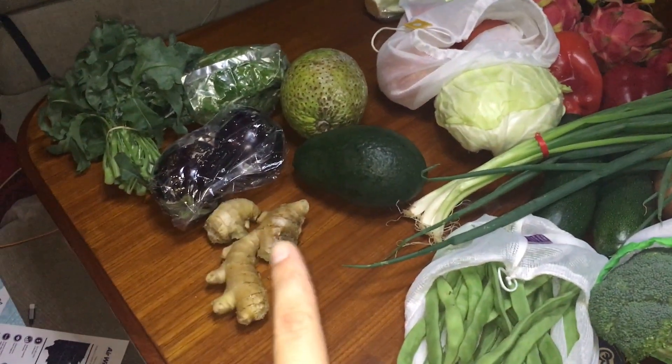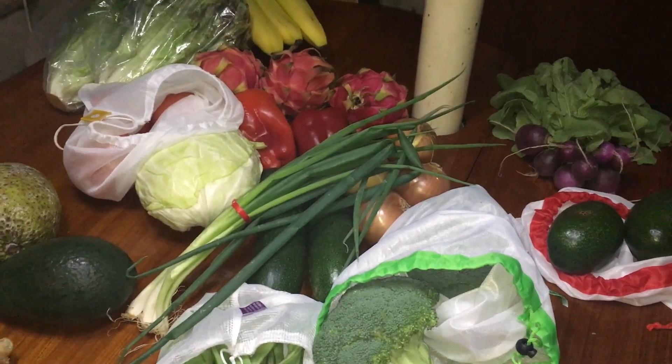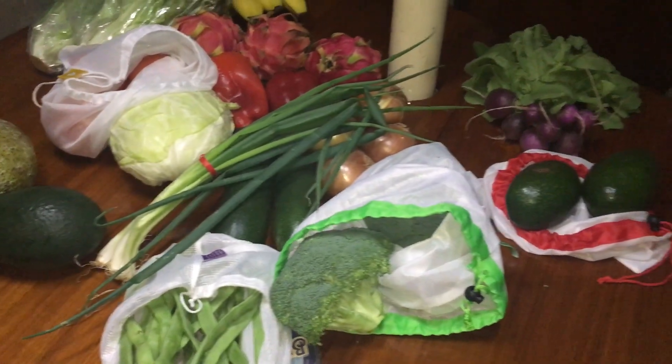And $20 for the CSA box, so that's this week's grocery haul. We'll probably supplement some potatoes from Sam's.